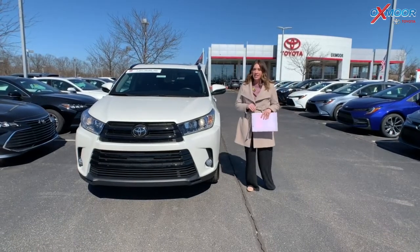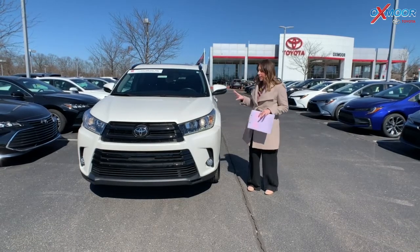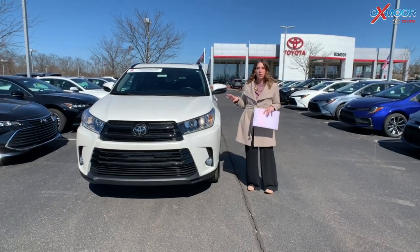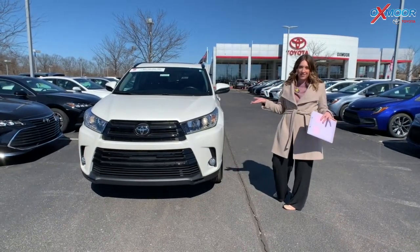Hey everyone, it's Gabrielle over here today at Offsmart Toyota for our Pre-Owned Vehicles of the Week. This week I have two vehicles I would like to share with you all. Now both of these are certified pre-owned, so they're going to have a clean Carfax and one previous owner.